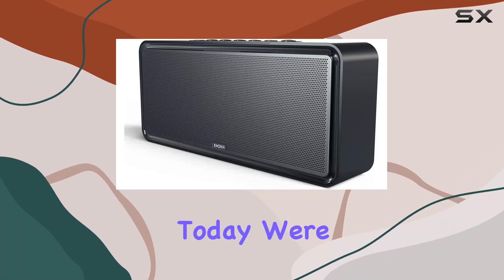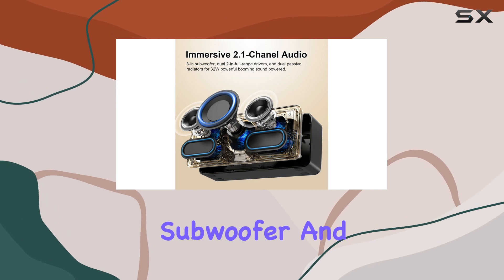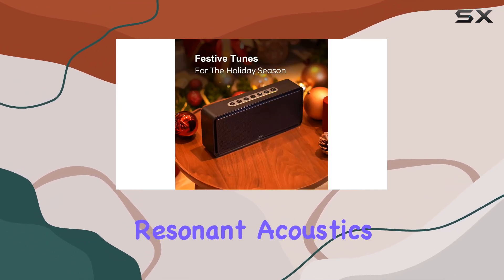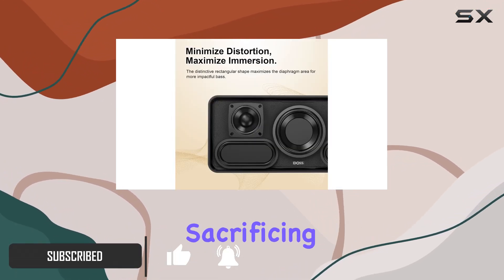Today we're diving into the DOSS SoundBox XL Bluetooth speaker with subwoofer, and it's a powerhouse of sound. The resonant acoustics design really stands out, optimizing the diaphragm area for powerful bass without sacrificing clarity.